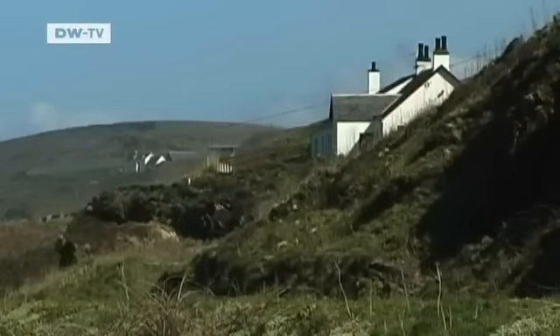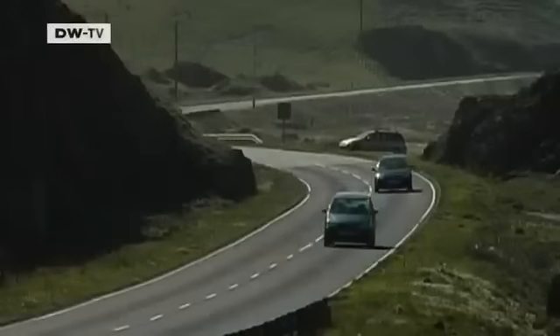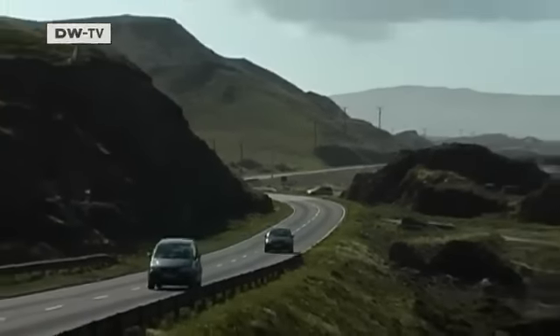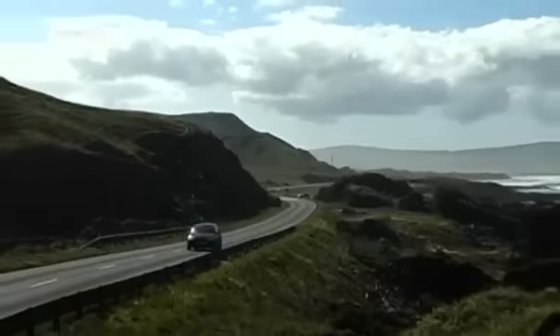Scotland is the windiest region in Europe. Residents here on the peninsula of Mull of Kintyre understand the value of wind farms, but that doesn't mean they want them in their backyards.